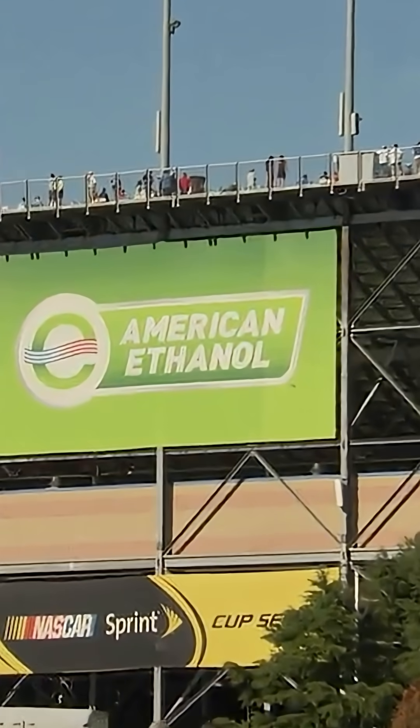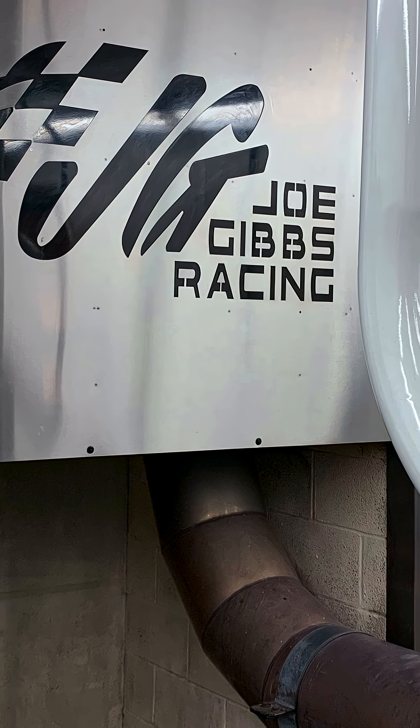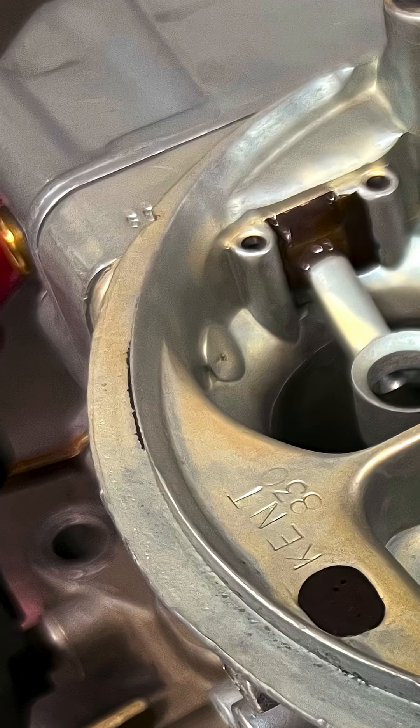Back in 2011, NASCAR switched from leaded fuel to E15 — 15% ethanol. And at Joe Gibbs Racing, we went from basically never having to rebuild carburetors to having to rebuild carburetors after every race. The reason for that was that we didn't run the same carburetor every single week — we had carburetors for specific racetracks.